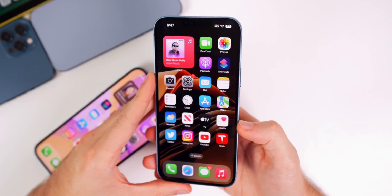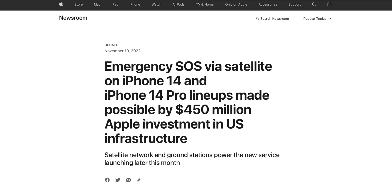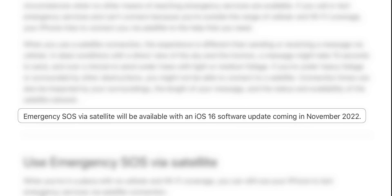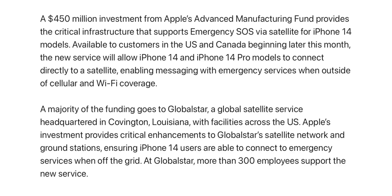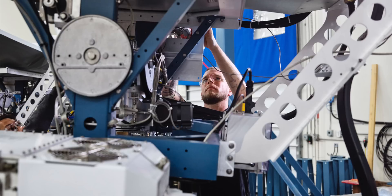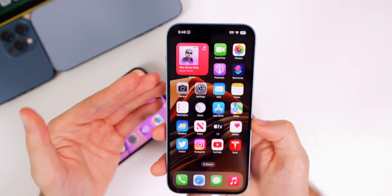Moving on to iOS 16.1.1 — this update got released earlier this week, a day after 16.2 beta 2. It did not bring the long-awaited Emergency SOS via Satellite feature, but Apple reaffirmed it's coming in November. Notably, Apple's updated press release no longer mentions a software update enabling this feature, which leads me to believe it'll be pushed server-side — the code is likely already in 16.1.1 and Apple will just flip a switch to enable it for iPhone 14 series users.